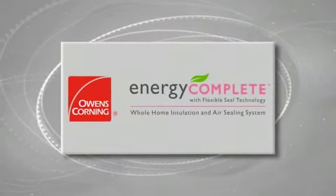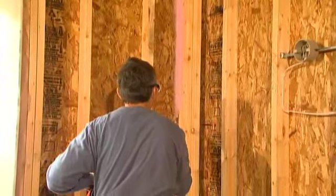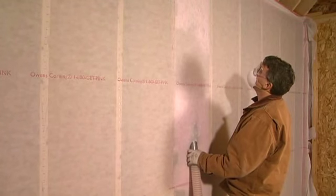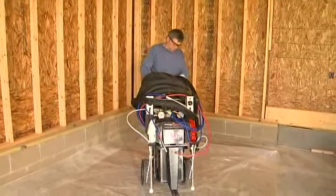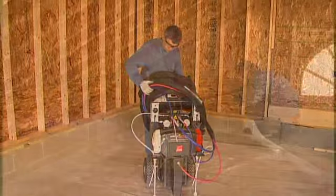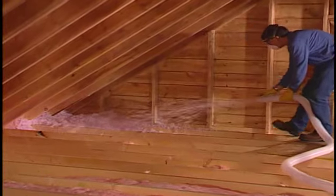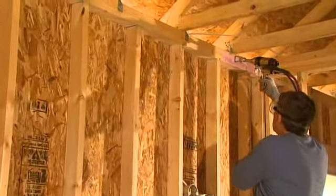The Owens Corning Energy Complete System is revolutionizing the insulation industry. By combining our unique air infiltration barrier with flexible seal technology and our proven pink fiberglass insulation, contractors, builders and homeowners alike will find this to be their total home insulation system of choice. Owens Corning strives to offer our customers the best in insulation solutions, and the Energy Complete System was designed with you in mind.